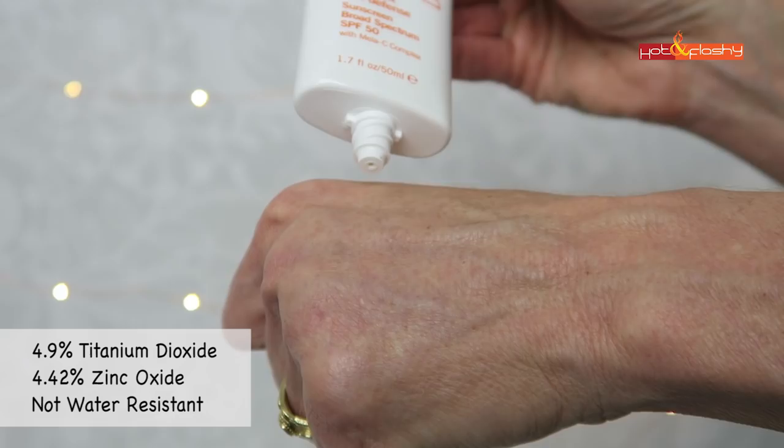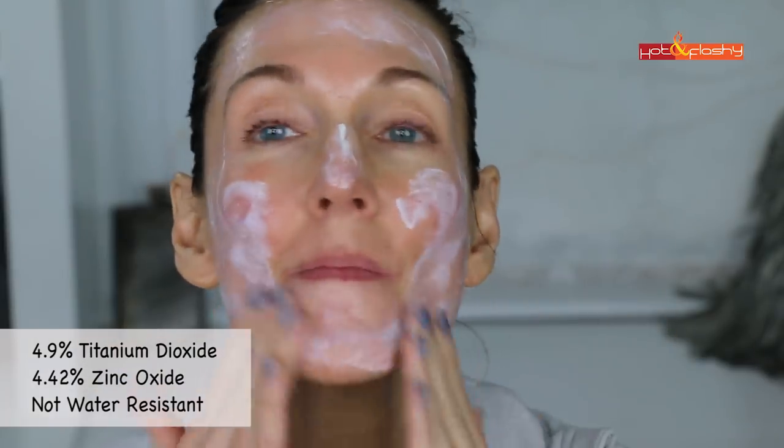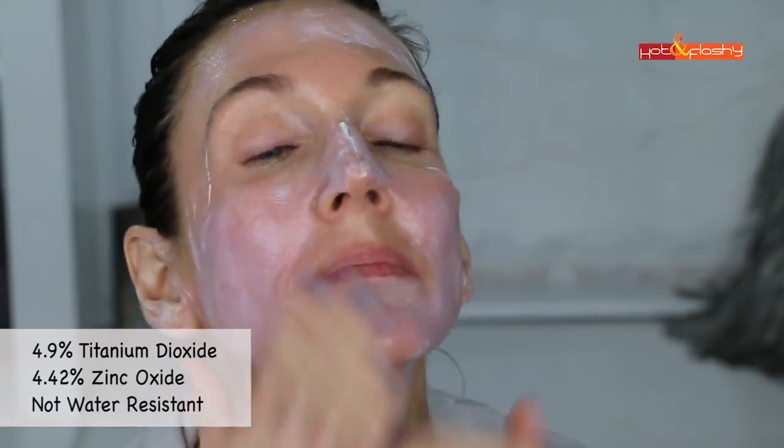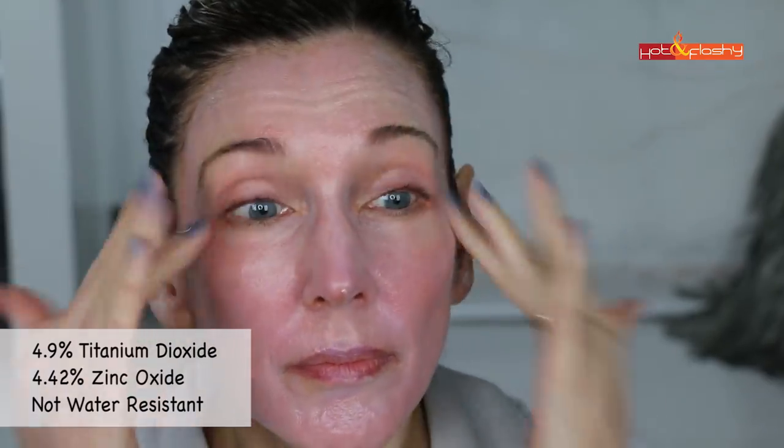Next is Dr. Dennis Gross Dark Spot Sun Defense SPF 50 — $42 for 1.7 ounces, 4.9% titanium dioxide and 4.42% zinc oxide, not water resistant. It's a thick white cream with no scent that goes on violet-white but normalizes quickly, spreads evenly with no hairline issues. It feels a little sticky but not greasy, with a shiny finish. After 20 minutes it's still slightly shiny and white, so not really wearable on its own. Makeup goes on sheerer than normal with some settling into wrinkles but looks decent from a distance and lasts well.